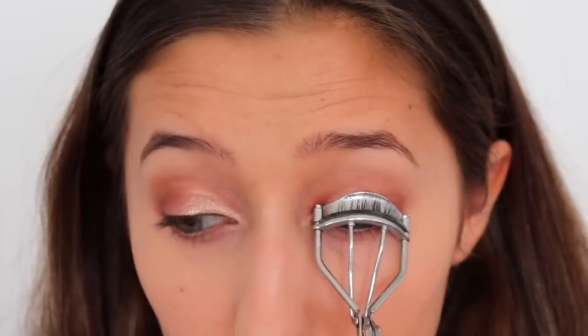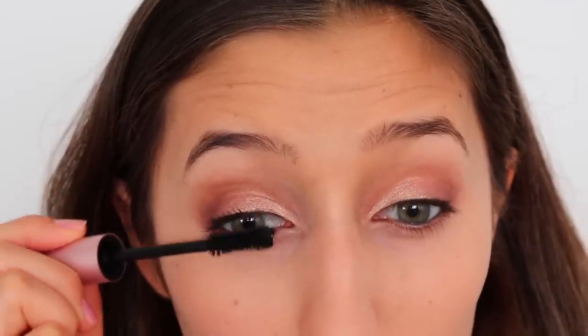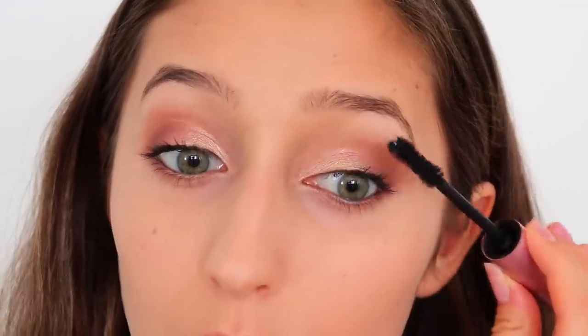Next up, I curled my lashes — as you can see, pretty out of order — and then put on my favorite mascara, which is the Better Than Sex mascara by Too Faced.